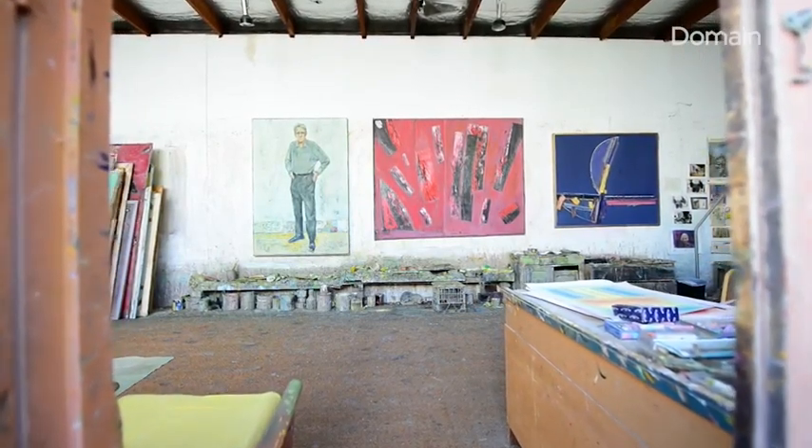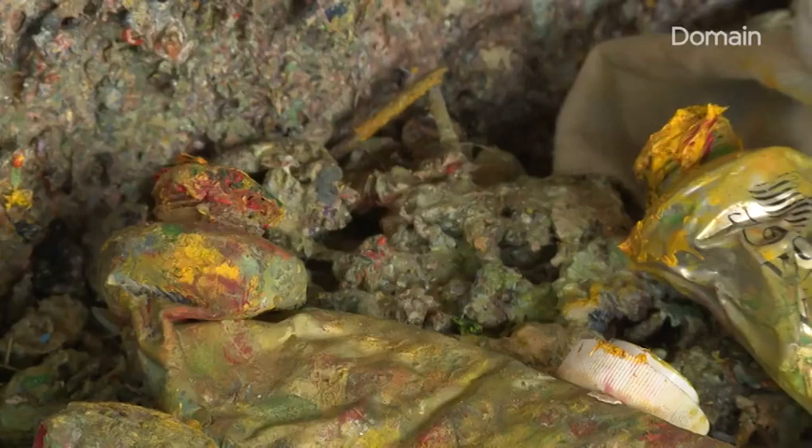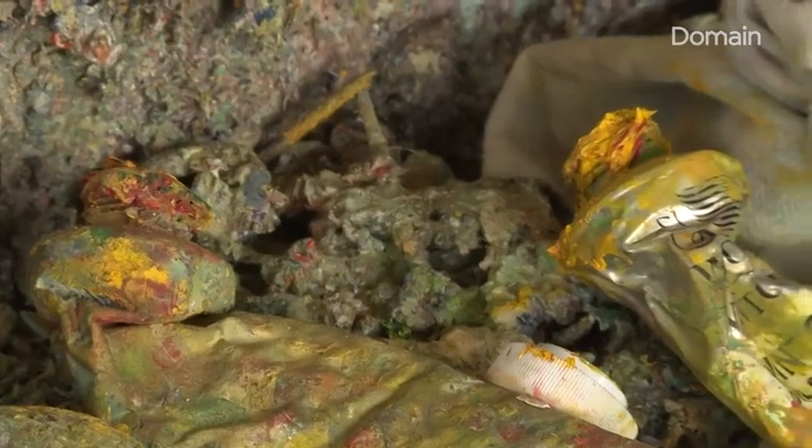Colours are spackled from floor to ceiling. There's paint on the floor, on the walls. This is no ordinary workshop.